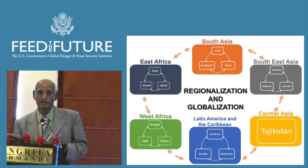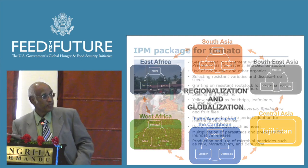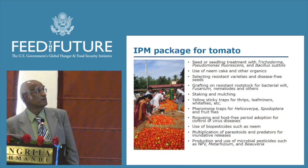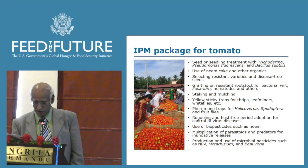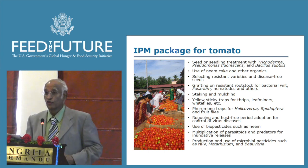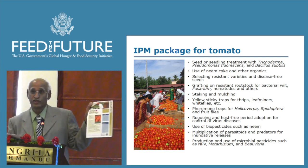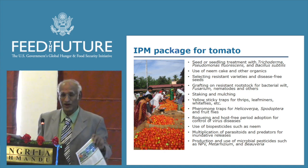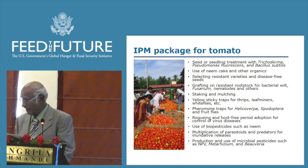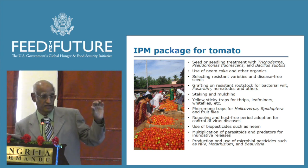We have now started to globalize our technologies, having developed several technologies in this program. As I mentioned about the IPM package, we have developed packages for many vegetable crops. Here I will give an example for tomato — I left some flyers outside on the tomato package. I have listed about a dozen components we have developed for the IPM package.